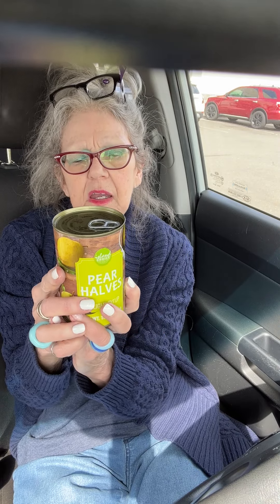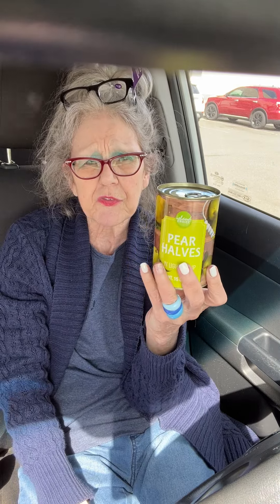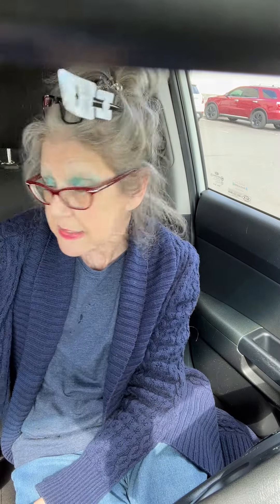I bought two cans of pear halves in light syrup. A tiny bit of fiber comes naturally because pears in and of themselves are a nice fibrous fruit. But this is going to be very refreshing — the sun's out today and there's nothing more refreshing than a really chilled fruit. Love it. I think there might be some fruit salads on my horizon.